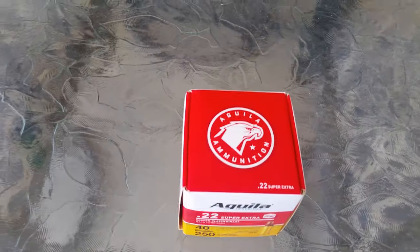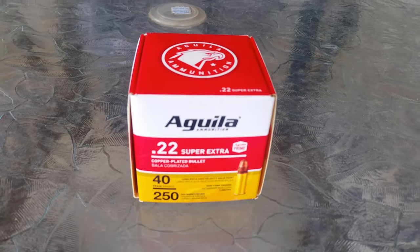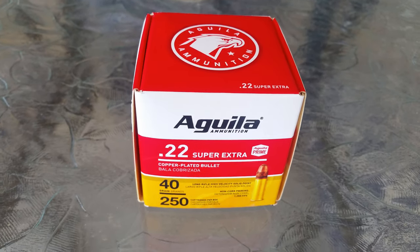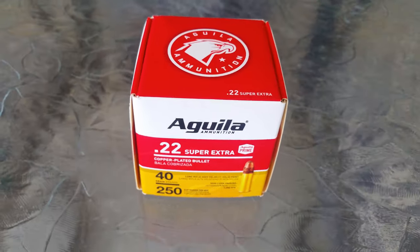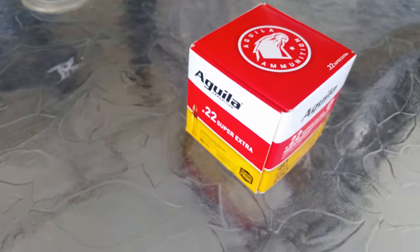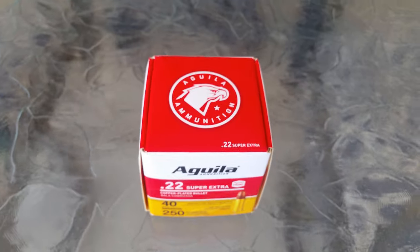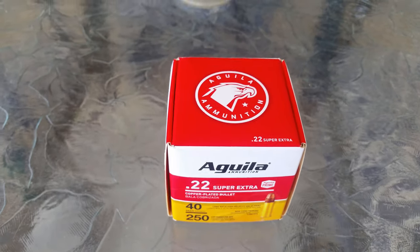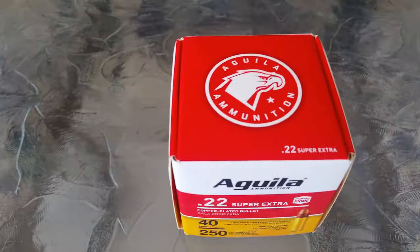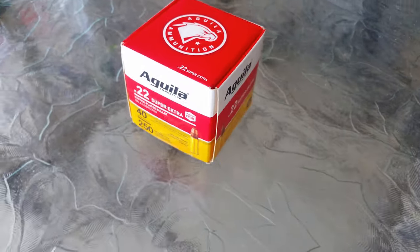Hey YouTube, it's Buckbuster coming at you. It's Saturday June 26th, just wanted to share the latest addition to the collection. I've known about these Agiva bulk packs for a while — they had the 250 and 500 round versions. With this 22 long rifle shortage they're extremely hard to find, and I would see them pop up from time to time at 50 to 75 bucks a piece, which is crazy, so I had to pass at that price.